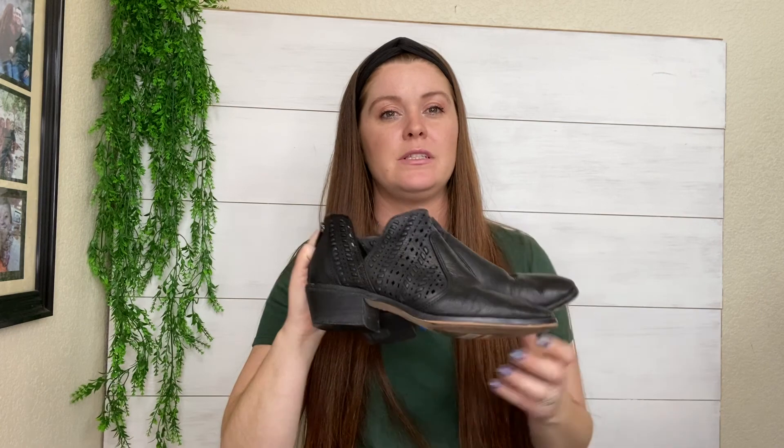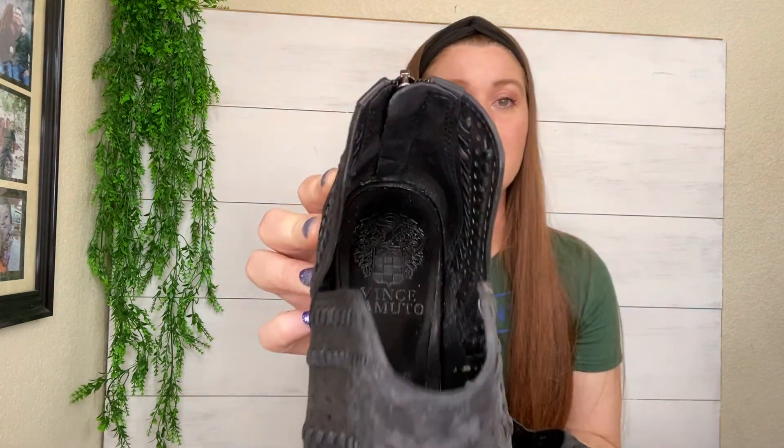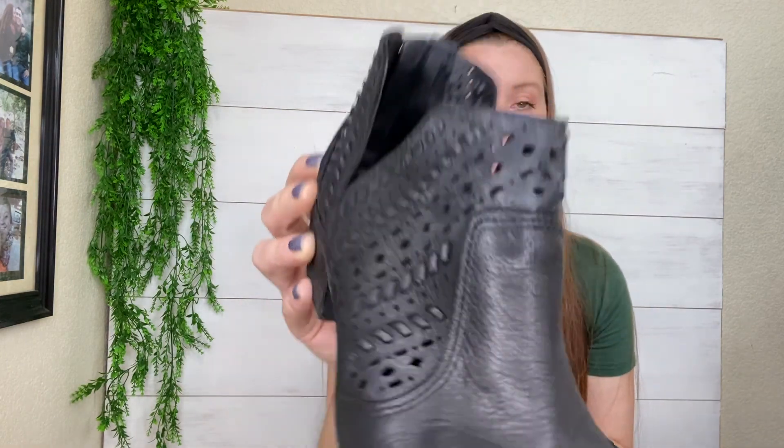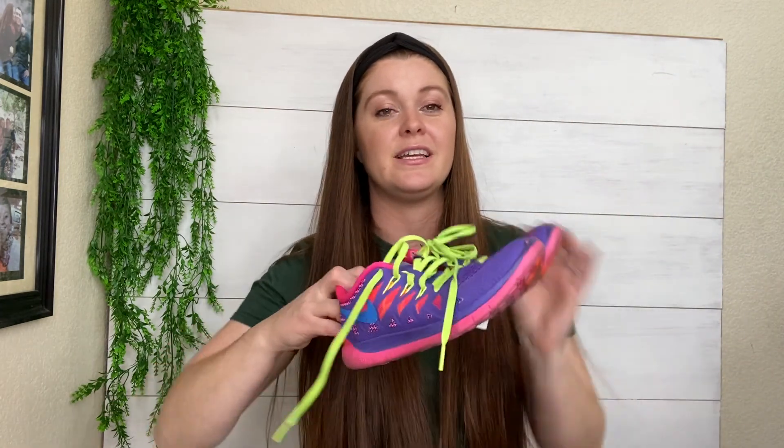I only bought two pairs of shoes since the sale was for clothing and not shoes. I did buy these Men's Camuto booties — just a classic style with the braided detail. They are also my size, so we'll see. They're just a nice low-heel leather bootie. And then I bought a pair of Nikes for my daughter. That is one of the perks of this business — you can get cute, cheap items for yourself and for your family.